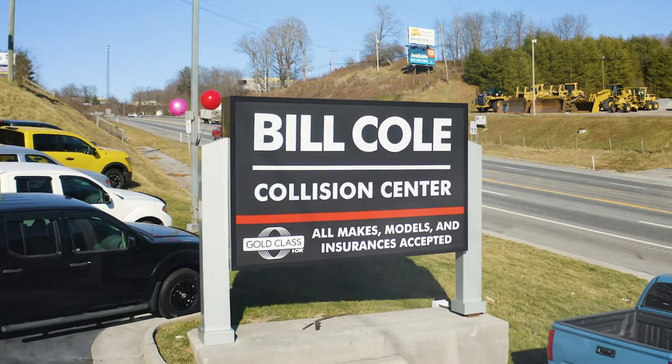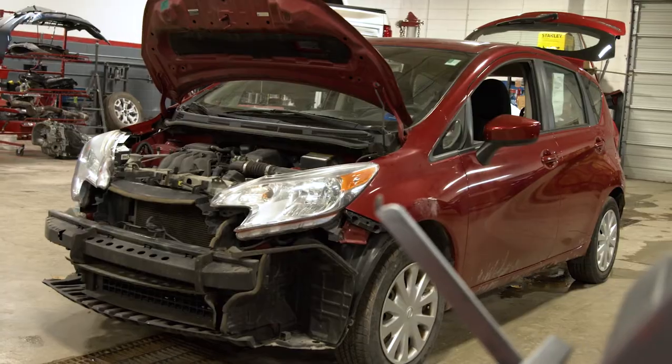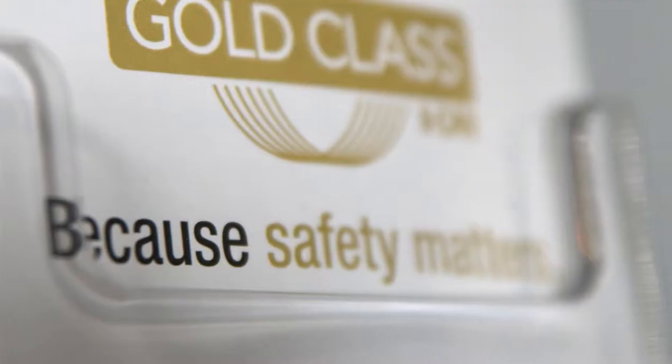We also want you to know about our state-of-the-art collision center. We hope you never have the need, but as we all know, life happens. We have over a hundred years of combined experience to make your car look as good as new, not to mention the fact we're manufacturer and iCar Gold certified.